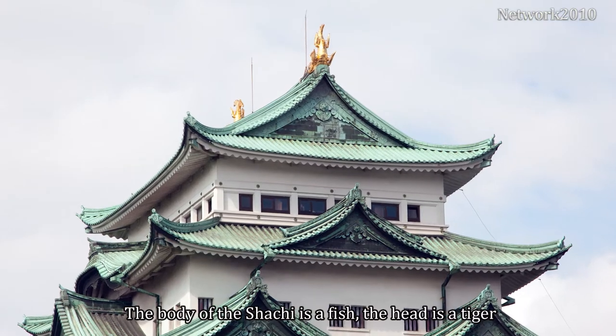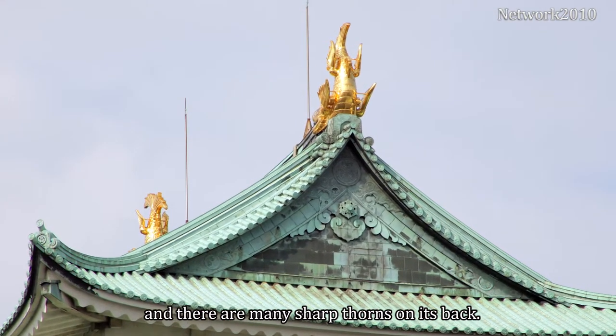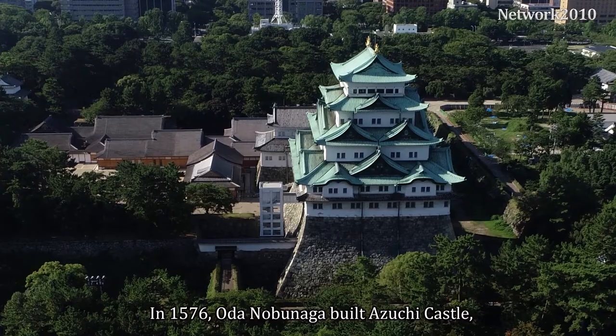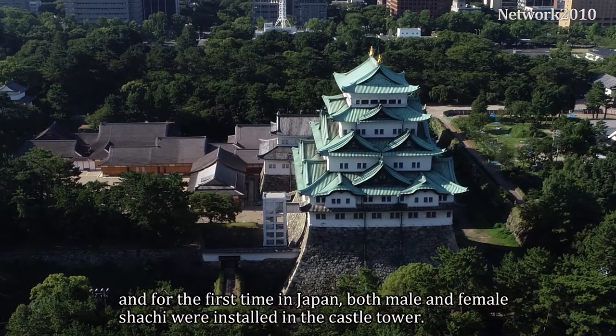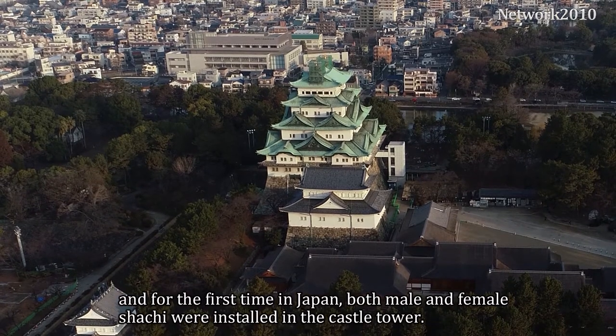The body of the Shachi is a fish, the head is a tiger, and there are many sharp thorns on its back — an imaginary animal with a tail fin pointing skyward. In 1576, Oda Nobunaga built Azuchi Castle, and for the first time in Japan, both male and female Shachi were installed in the castle tower.